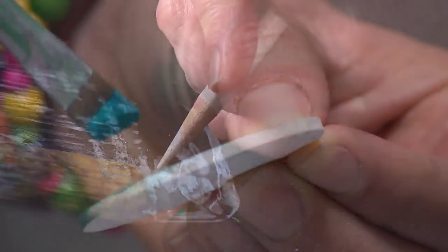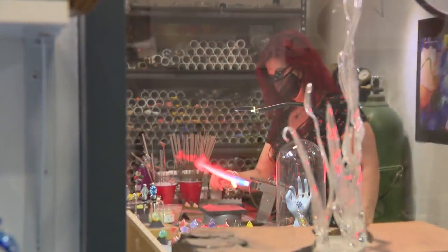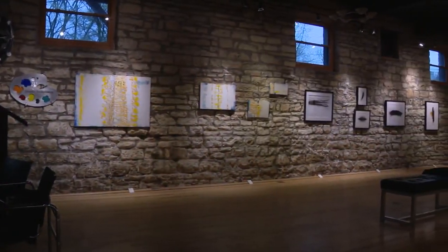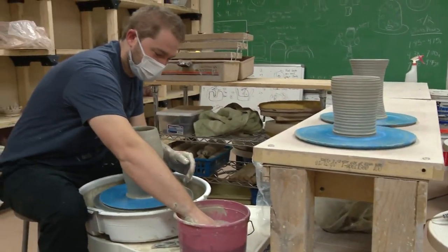We have 26 subsidized artist studios. Artists have space to create and showcase their works, and the public has a place to buy beautiful, unique pieces. Water Street Studios is a nonprofit that also reaches out to the community to teach them about art.